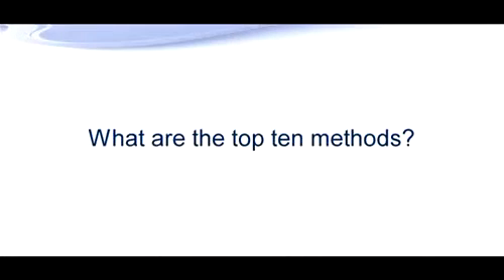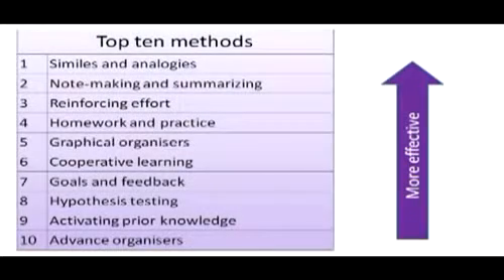The top 10 methods, as identified by Robert Marzano's team, are: 1. Using similes and analogies. 2. Developing the skills of note-making and summarising. 3. Reinforcing the effort, so that students know that it's their effort which produces the result. 4. Methods of repetition, such as homework and practice.